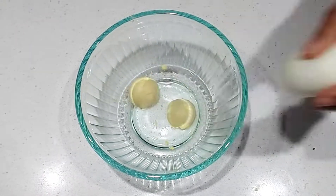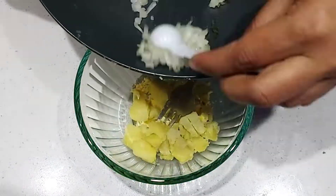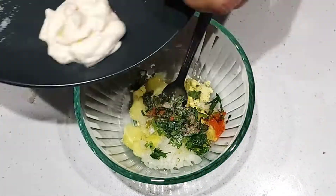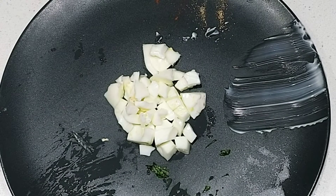Transfer the egg yolk to a bowl and smash them well. After smashing, add all other ingredients to it except for the egg white. Then chop the egg whites into small pieces like this.